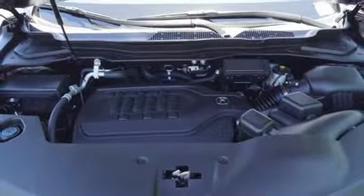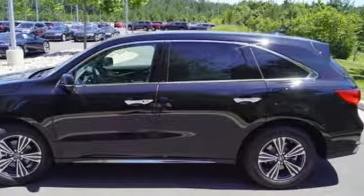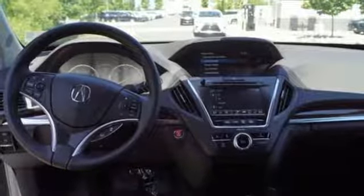Car and Driver notes it seems Acura has taken one of our favorite luxury SUVs and made it incrementally better. Luxury, performance, Acura.